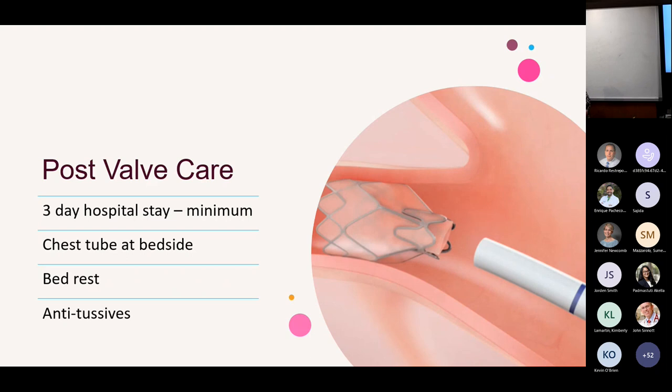If we start to see pleural uncoupling, we can place a chest tube or take patients back to revise, remove, replace, or resize the valves. Once valves are in place, we follow patients in the office at 3, 6, and 12 months to ensure atelectasis is maintained. Continued coughing and normal respirations can cause valves to migrate, potentially requiring revision. So we continue to follow these patients even after the intervention is complete.